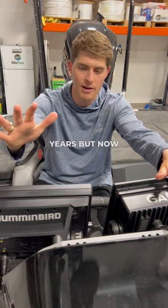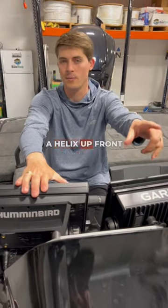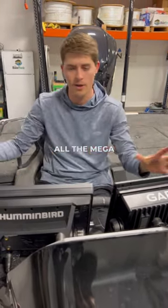I know I haven't had Hummingbird on my boat for years, but now I have a Hummingbird Solix here and a Helix up front, as well as 360 and of course all the mega transducers.